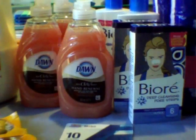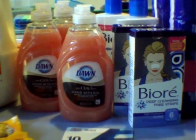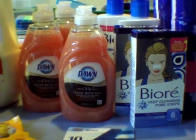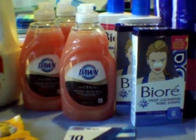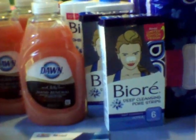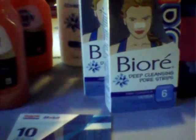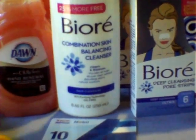As you guys know, I wanted to do the gas card deal this time. The Biore, although it's not listed in the sale ad, is part of the promotion. When you spend $30, you get back a $10 gas card. The Biore pore strips are $6.99, as well as the cleanser, which is in the back, also for $6.99.